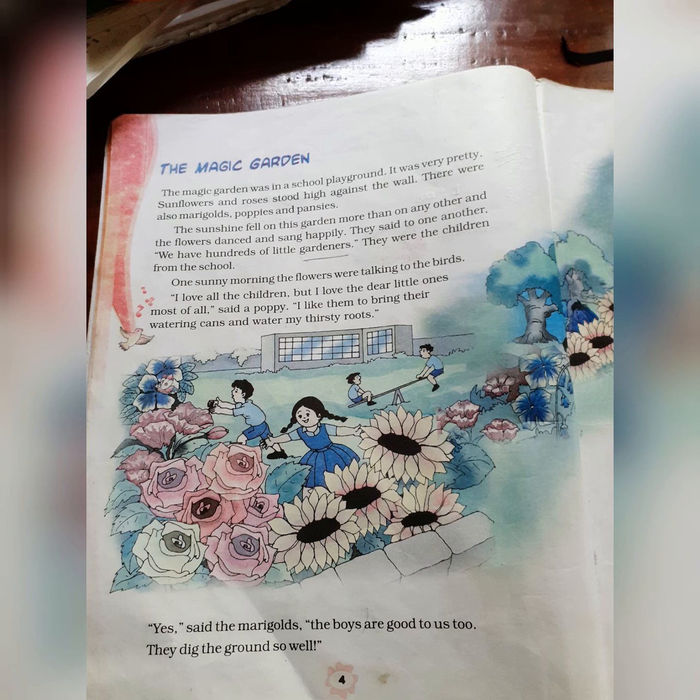The sunshine fell on this garden more than on any other, and the flowers danced and sang happily. Why are the flowers so happy? Because the sunshine fell on them more than on any other place. They were so thrilled and happy — they started dancing and singing. It is the imagination of the writer. Do the flowers dance? Do the plants sing? No. The writer feels that the plants are so happy to receive the sun rays.